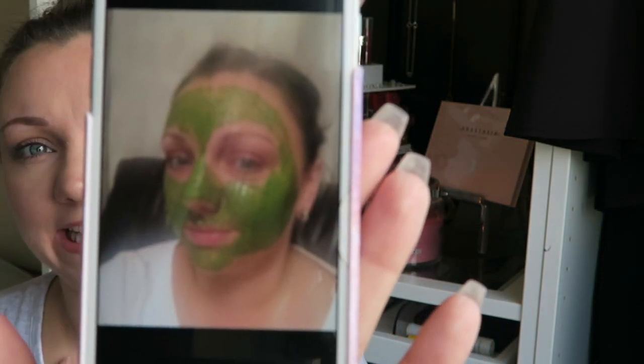Of course, it wouldn't be a true Nicola video if I hadn't taken a selfie whilst wearing it — and this is what I look like, unfortunately. It was lumpy, it was green, and it made my skin tingle. But oh my god, I freaking loved it. I was so impressed. The only downside — I can delete that photo now, thank god.